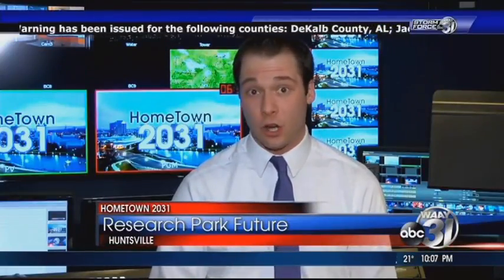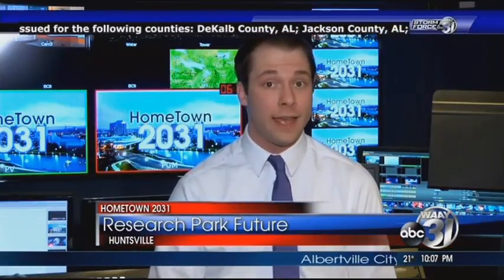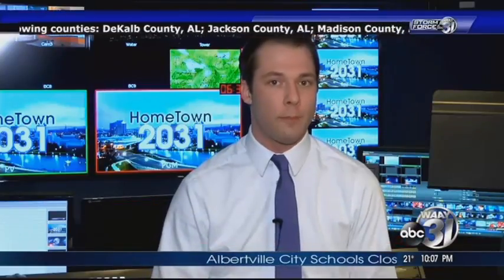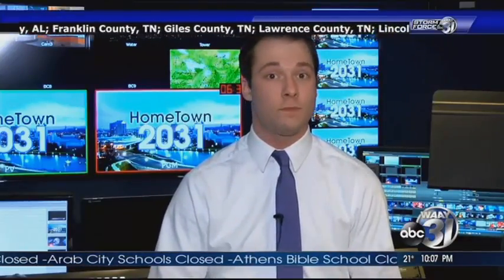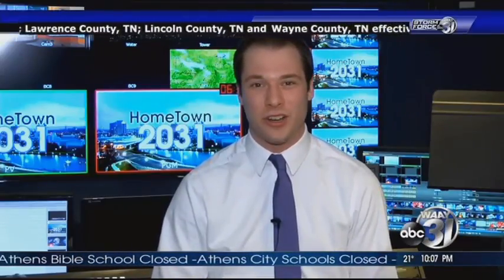One existing building which may serve as a model for future development is the HudsonAlpha Institute for Biotechnology. Both planners and developers believe that this has been a wild success, and they envision similar structures built for other research fields. For TechAlabama.com, I'm Travis Leder.